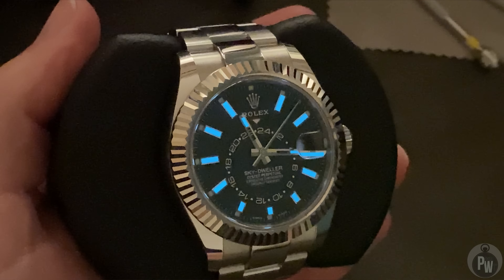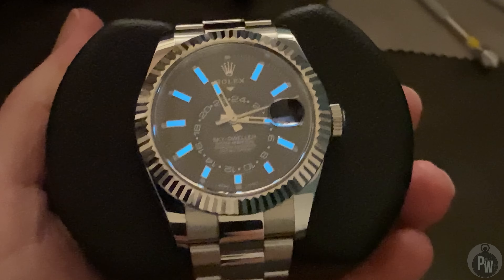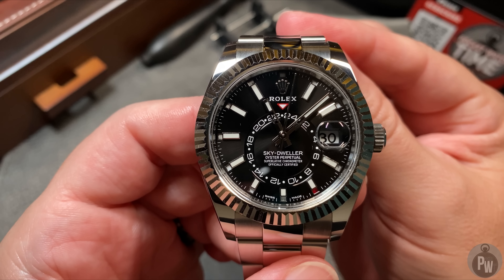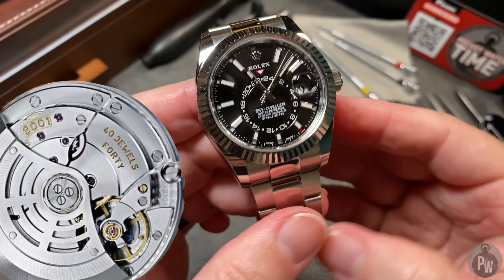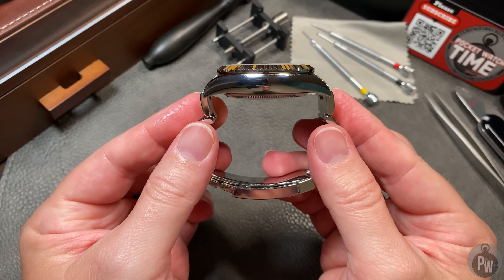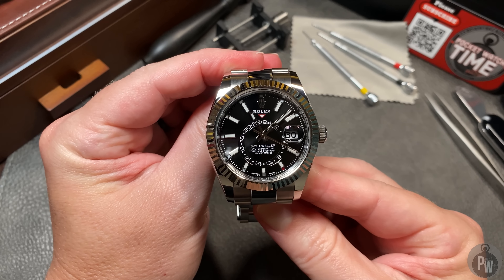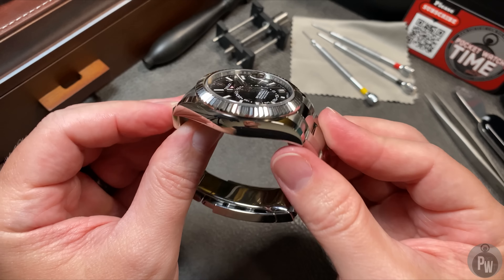That all changed in 2017 when the Sky-Dweller was released in two-tone and, more importantly, stainless steel. The stainless steel variants were instantaneously popular. It also helped that the timing was pretty perfect for a big uptick in the watch market. Just this year, in 2023, the Sky-Dweller got a small facelift. Instead of the proprietary 9001 movement, now there's the 9002. Is it a big change? Absolutely not — in typical Rolex fashion, small changes. They did add a new color though: green, and I love it.